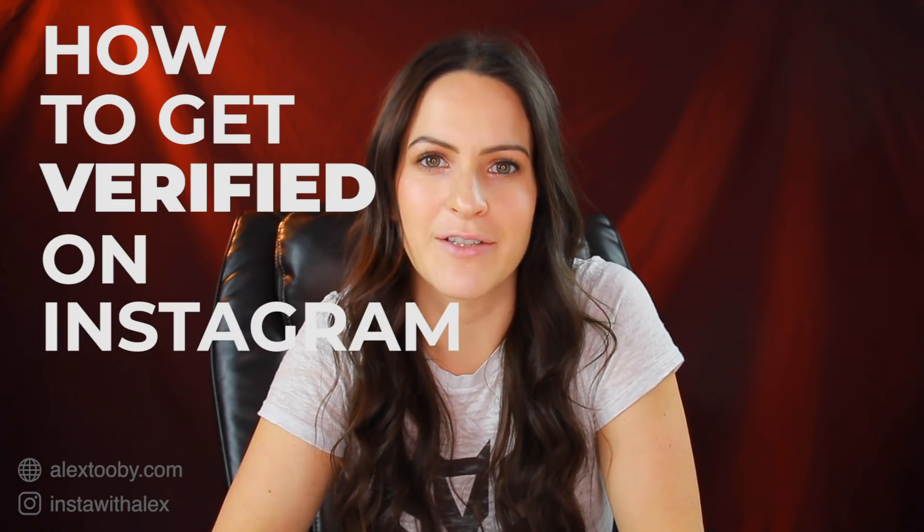Hey guys, it's Alex Tubi here from alexubi.com and welcome back to my YouTube channel. Today I'm going to teach you how to get verified on Instagram. I'm sure you've heard of verification before and you've seen accounts with that blue check next to their name. Maybe you've wondered what it is, how they got it, and how you can get one too. I'm going to discuss all of those things today.